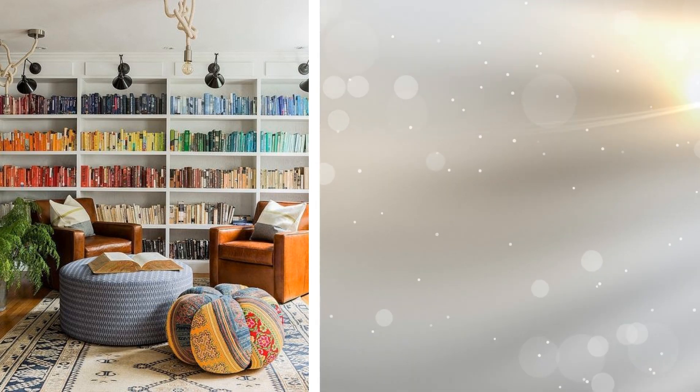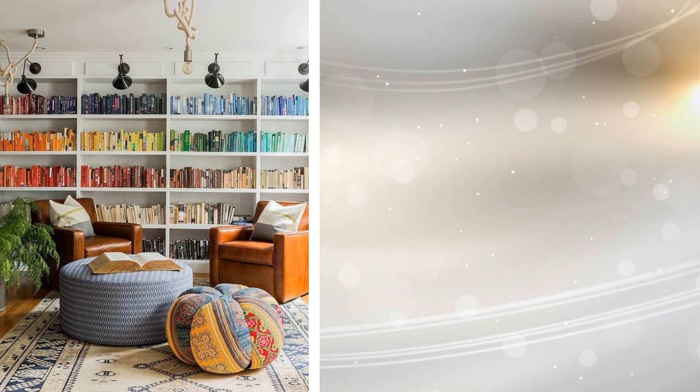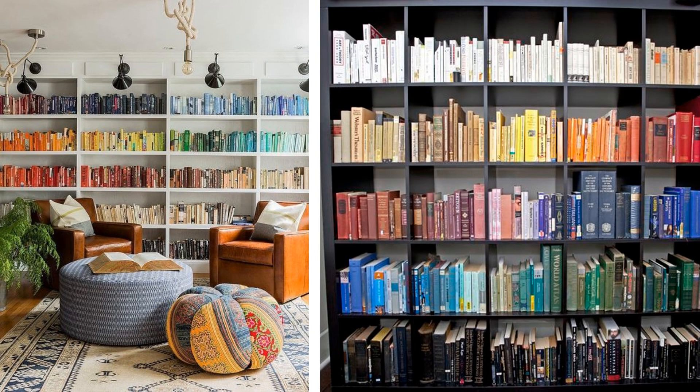Tip 18: If you think your books are taking up too much space in your apartment, then it's time for some rearrangement. Color-coordinate all your books — this will not only elevate the decor but also give a streamlined feel to the entire space.